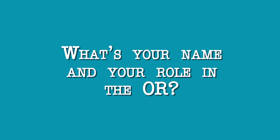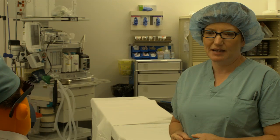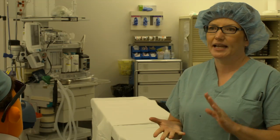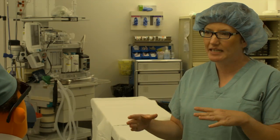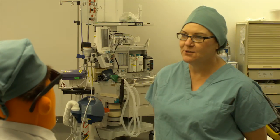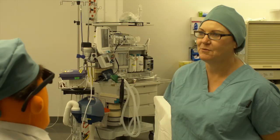My name is Michelle, and I'm in charge of an operating group. I get supplies, make sure the surgeon has everything that he needs, and organize the staff and the supplies we need. My name is Ann Bridge, and I'm a registered nurse in the operating group.